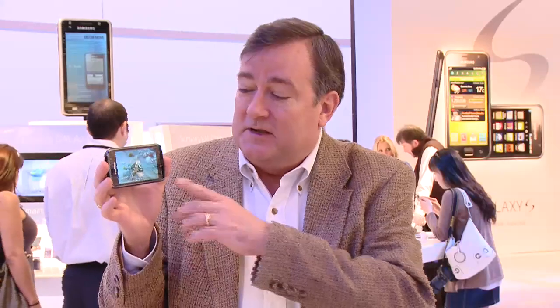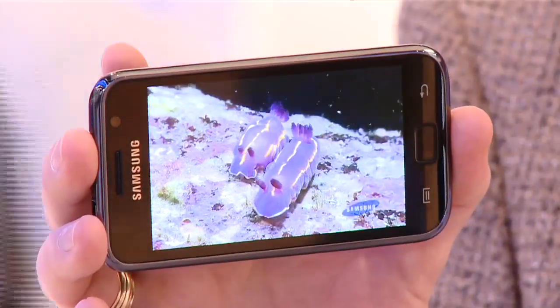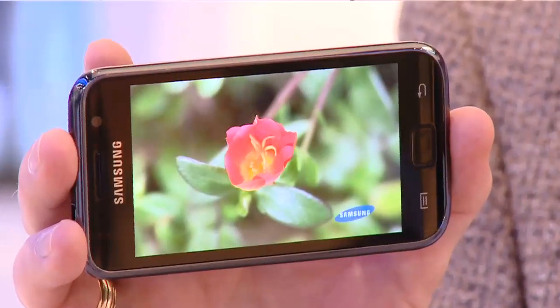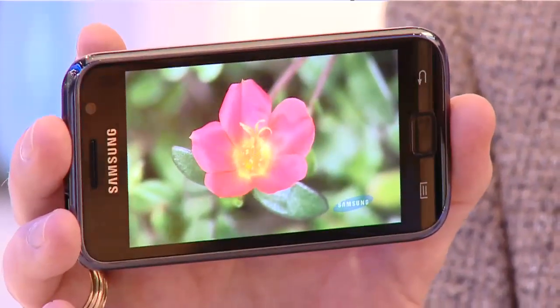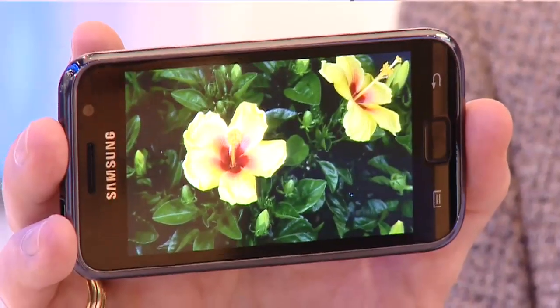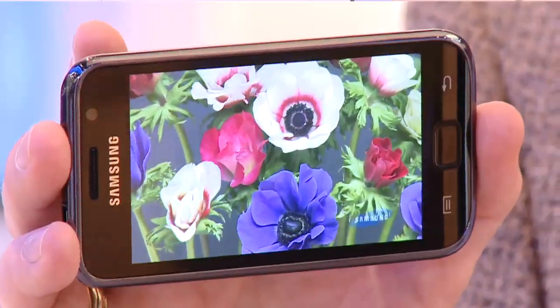My personal favorite feature on this phone is the screen. Here is a video that's being shown — look at how crisp it is, beautiful and bright. You could even enjoy watching a full-length movie outdoors on this Super AMOLED screen on the Samsung Galaxy S.